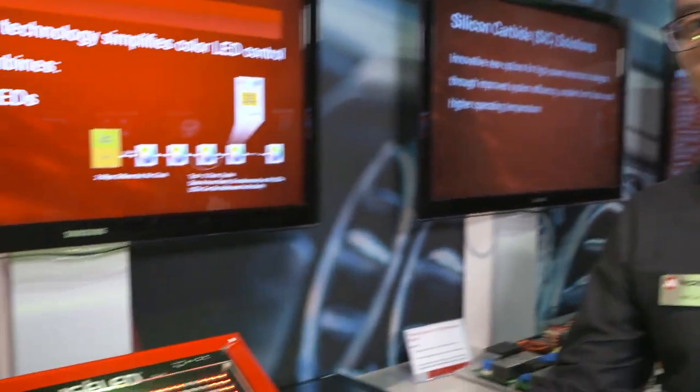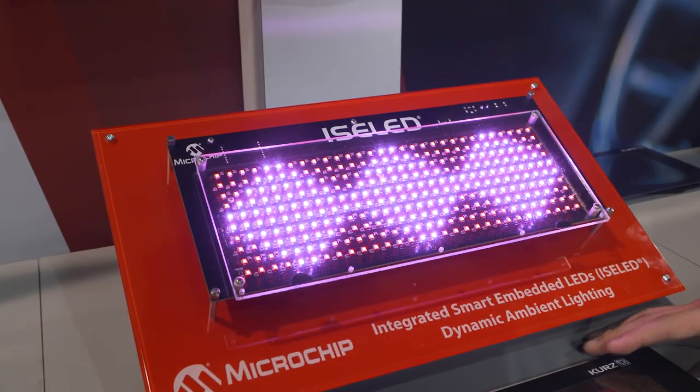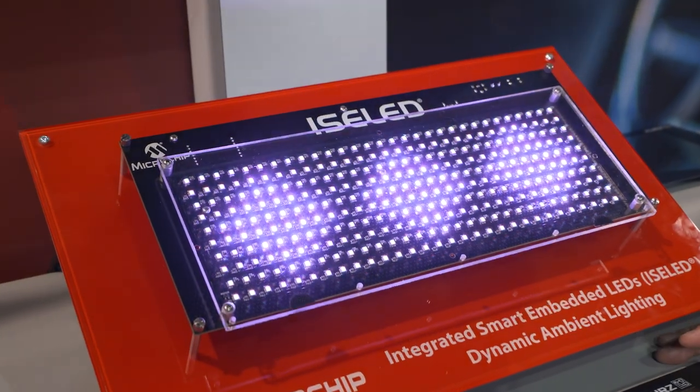Hi, I'm Han Lin, Application Engineer from Automotive Products Group. I would like to show you our latest automotive interior lighting demo featuring our microcontroller with ISOLED technology.